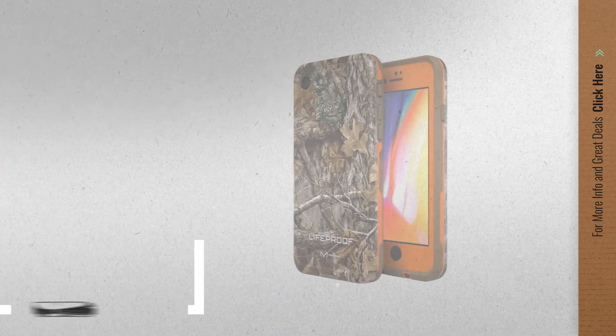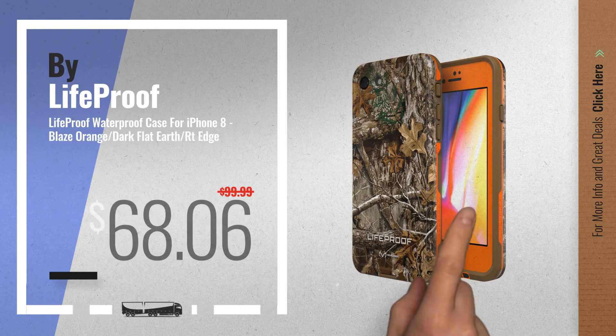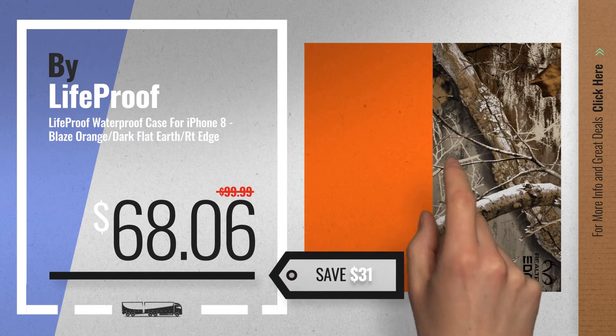Number 7, available now on Amazon only at $68.06. Number 8.